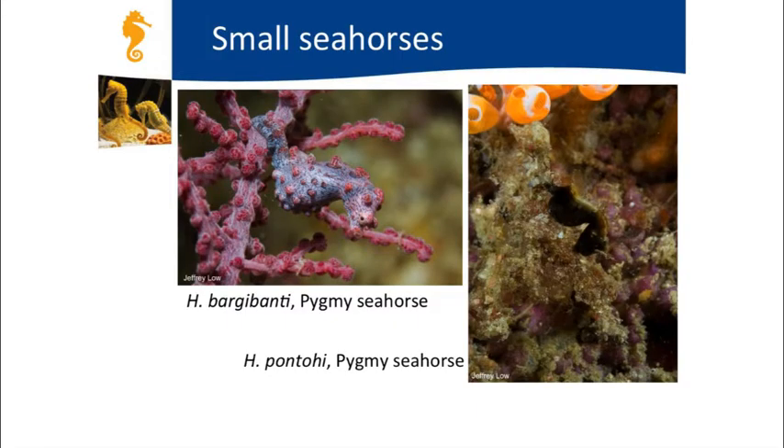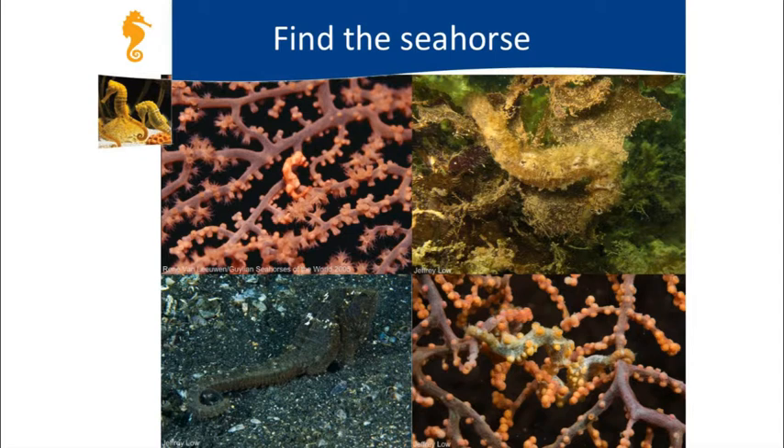Pygmy seahorses are hard to see because they blend in with the environment, making them really challenging to find due to their small size. Their ability to camouflage helps protect them from predators and also allows them to surprise their prey, since the prey don't see them as they're swimming along. There are seahorses hidden in each of these photos here.